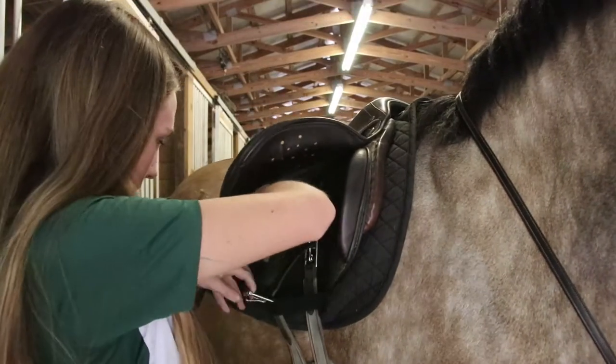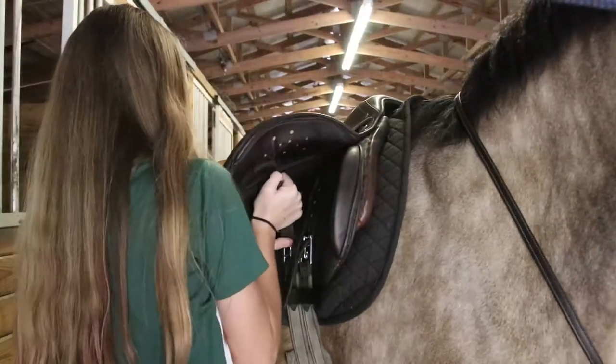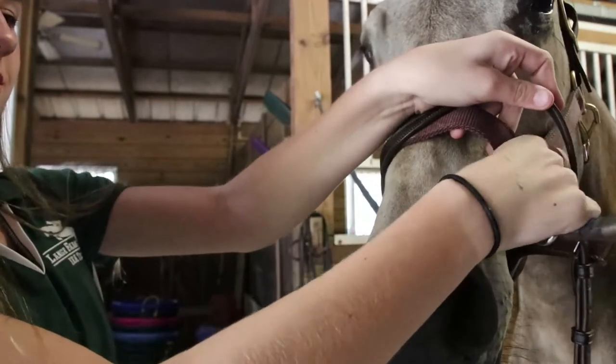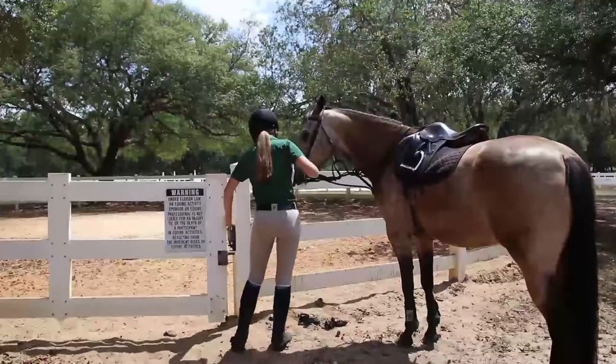Pretty much about four times a week I come out here and ride my horse or a different horse. It helps you prepare for competitions because at the competitions I ride in, you don't ride your own horse, so if you practice on others you know what to expect.